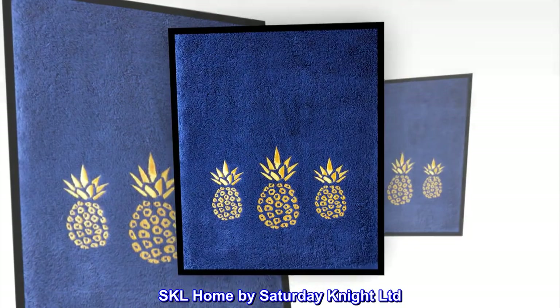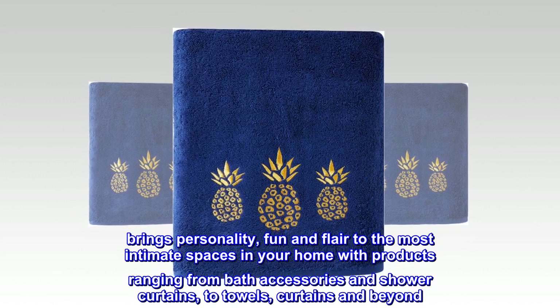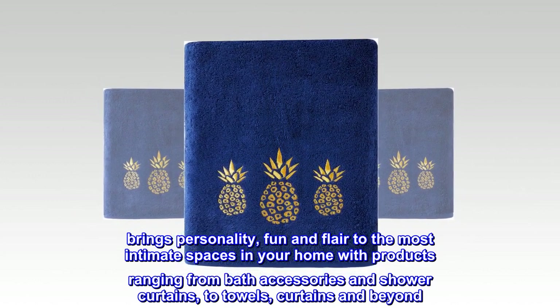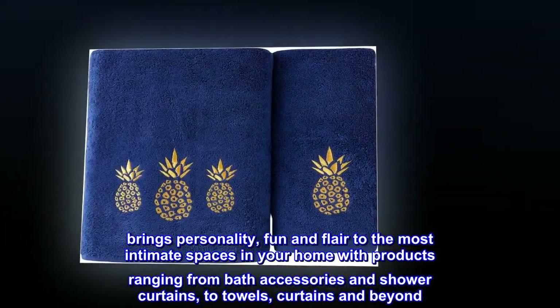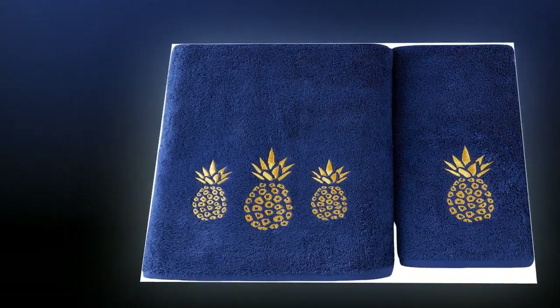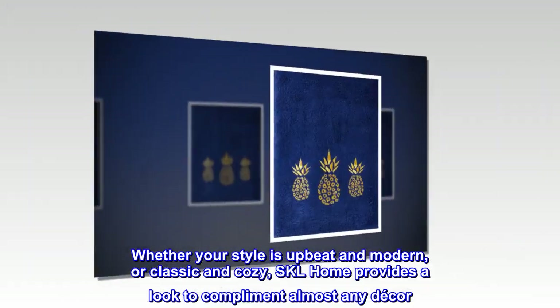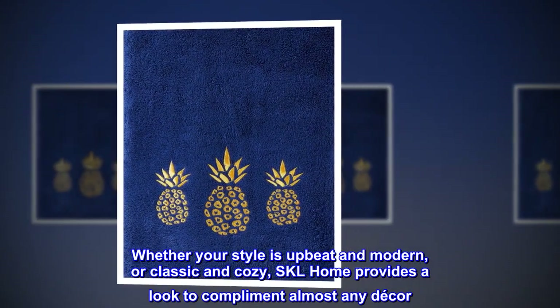SKL Home by Saturday Knight Limited brings personality, fun and flair to the most intimate spaces in your home with products ranging from bath accessories and shower curtains, to towels, curtains and beyond. Whether your style is upbeat and modern, or classic and cozy, SKL Home provides a look to complement almost any decor.